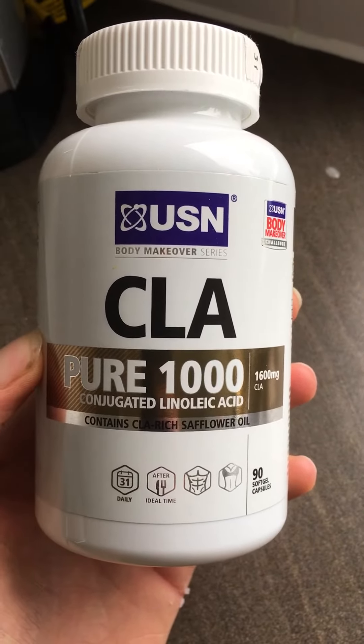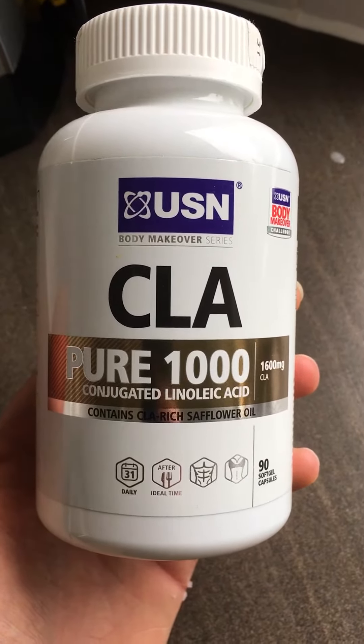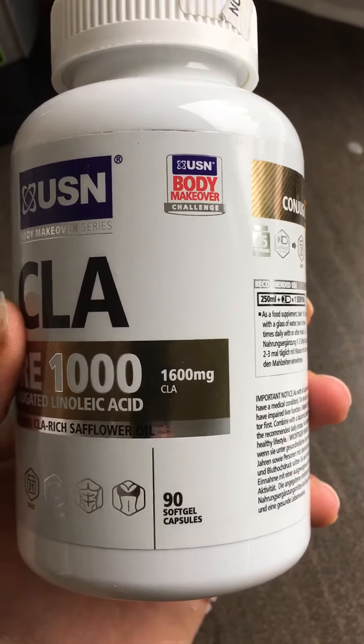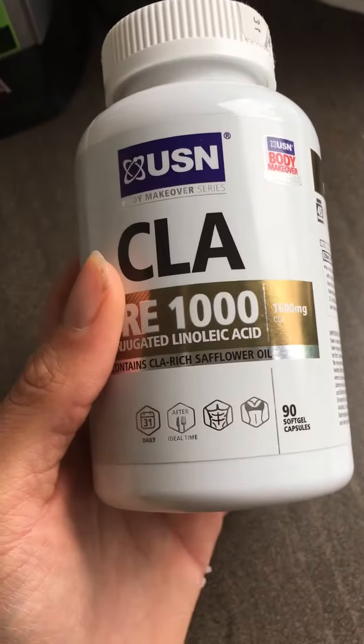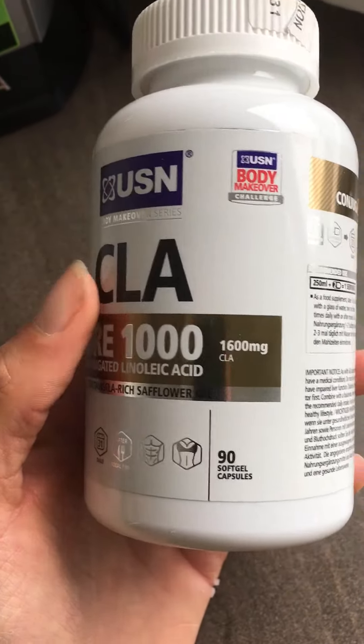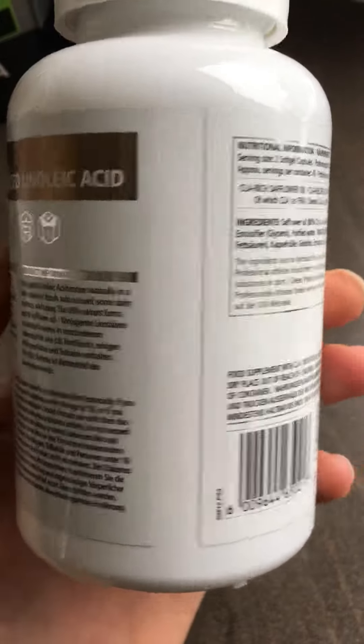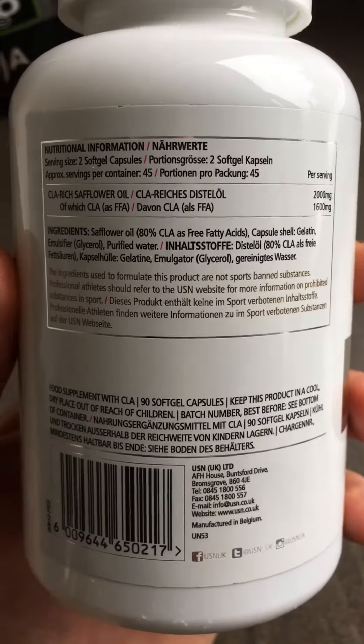This is USN CLA Pure 1000. It's got 1600mg of CLA, you have it after dinner, 90 capsules. Here's the information and ingredients.